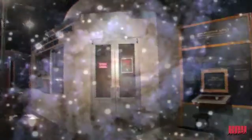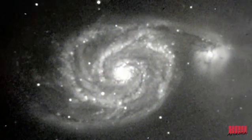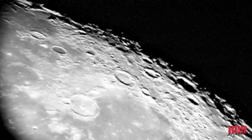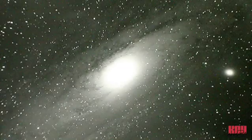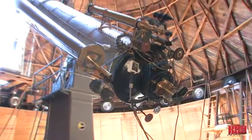Space theater programs introduce concepts of astronomy, current Lowell Observatory research, and night sky highlights. The lecture hall features fascinating multimedia shows that help visitors better understand astronomy, space, and the observatory's rich past and present.